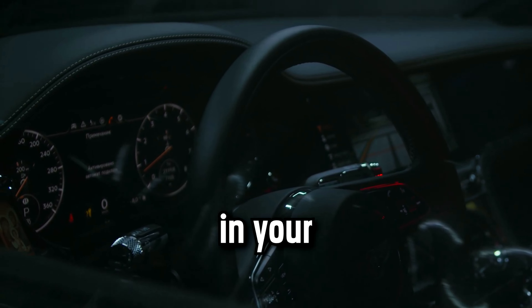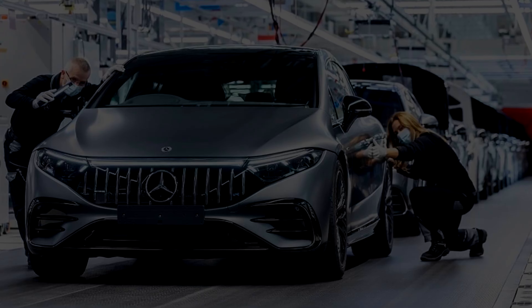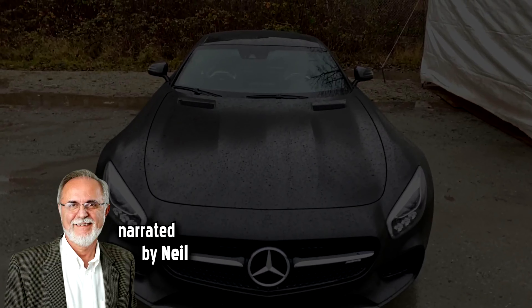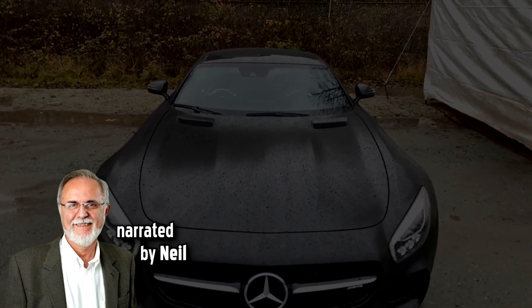What do the dashboard warning lights in your Mercedes-Benz mean? The German manufacturer is synonymous with class and efficiency, but that doesn't mean that you won't see a warning light appear on your dashboard.